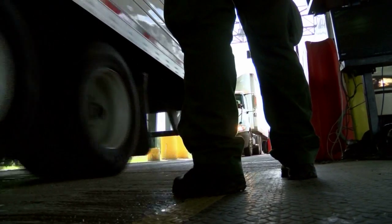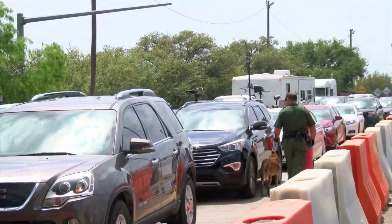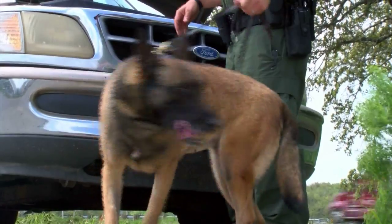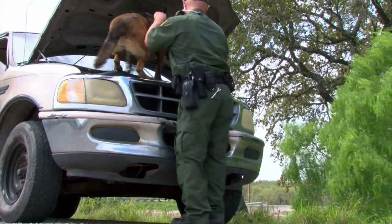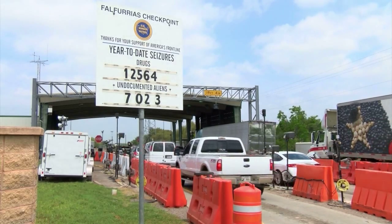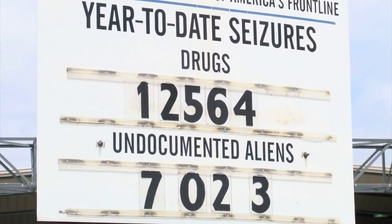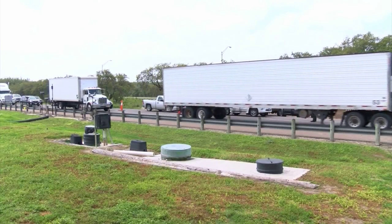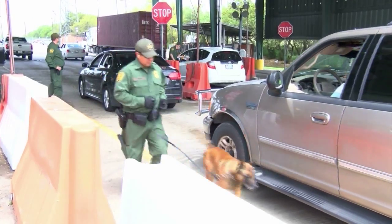The Falfurrias checkpoint is one of the busiest checkpoints in the country with regard to seizures and apprehensions. In addition to that, we inspect more than 8,000 vehicles per day. So far this year, the Border Patrol has apprehended over 7,000 undocumented immigrants at this checkpoint alone. And now agents are seeing more of these immigrants take bold and dangerous measures to travel undetected through these checkpoints.